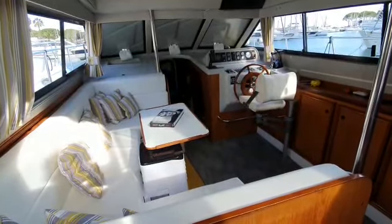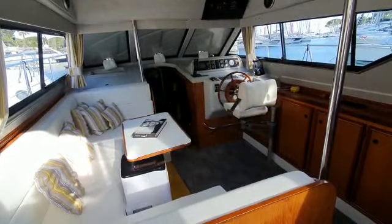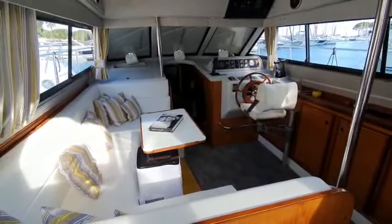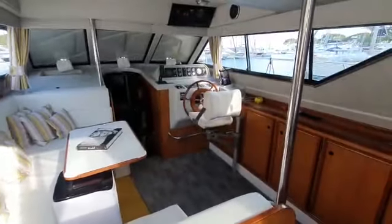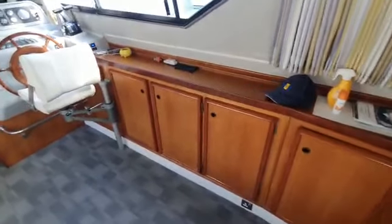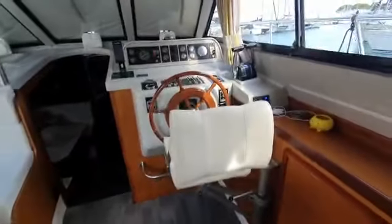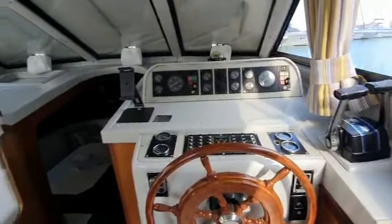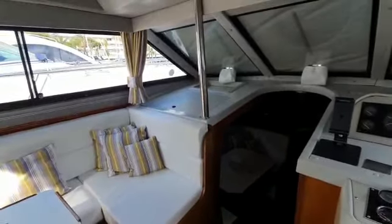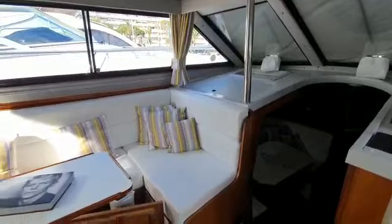A video of the saloon on the Birchwood, all nicely reupholstered, pretty tidy condition. Sideboard to starboard, helm to starboard. There's a navigator's table and storage area to port there in front of that seat.